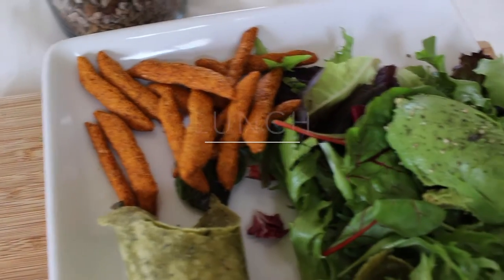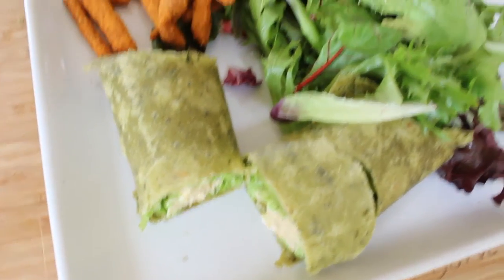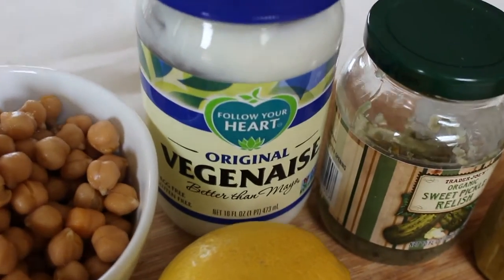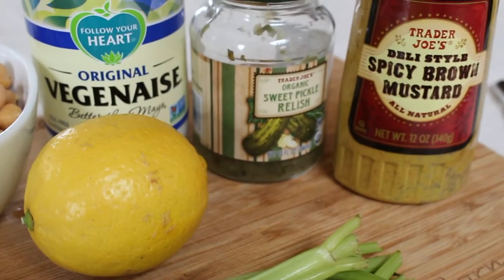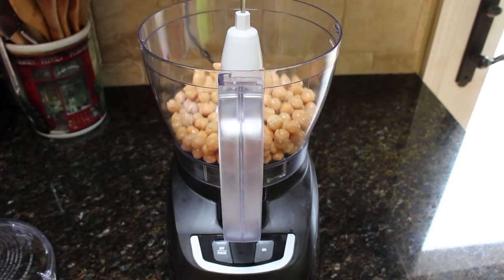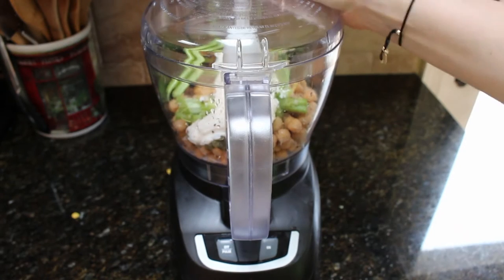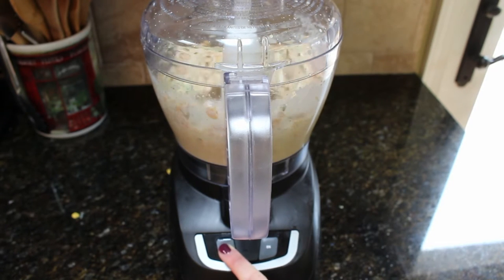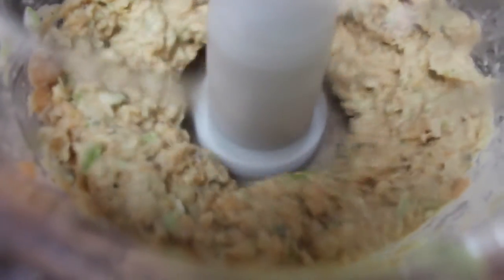For lunch, I love a yummy vegan chickpea tuna wrap. I actually have a video showing exactly how to make the chickpea tuna, so I'm not going to go into too much detail, but here are all the basic ingredients. It's super easy to make — you just mix everything up in a food processor and that's it. I'll link below to that video for exact measurements and ingredients.